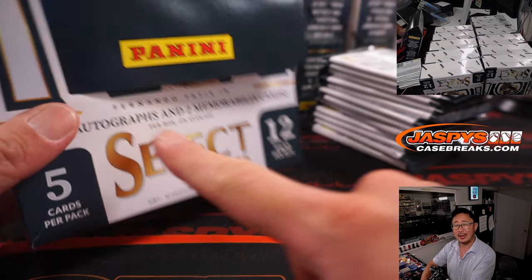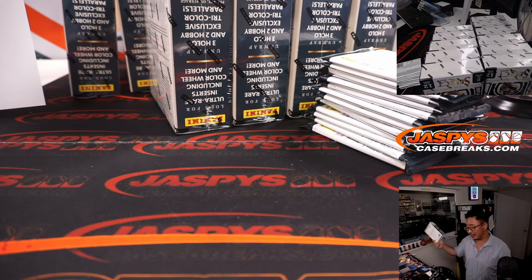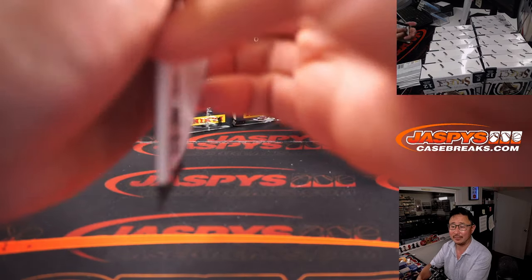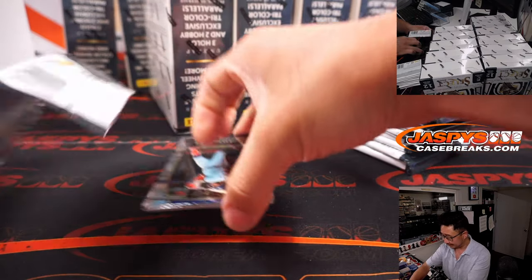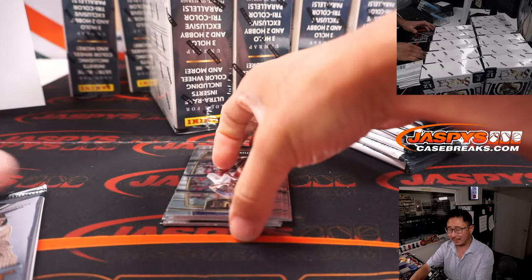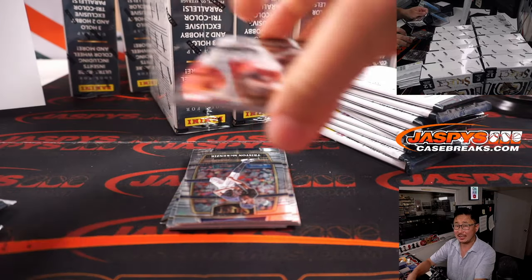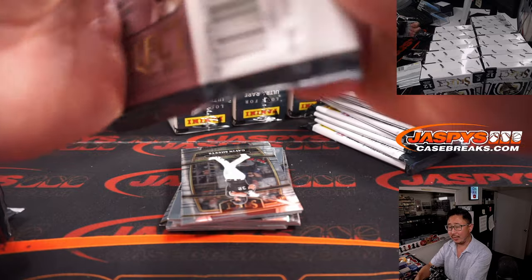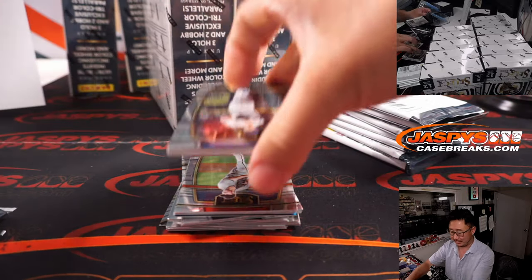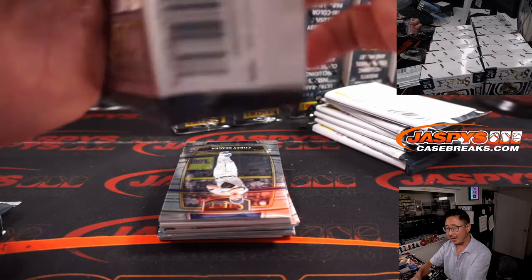I'm pretty sure a machine puts all this stuff together, so I think they're just kind of covering their bases if the machine screws up. I think with higher end products like Flawless, I want to say those are hand packed — that's why they're able to put a guarantee on it. Anything that's machine-randomly packed, they'll say 'on average.'